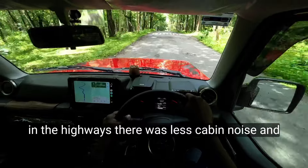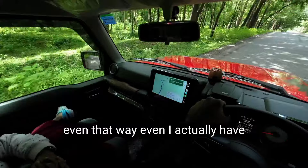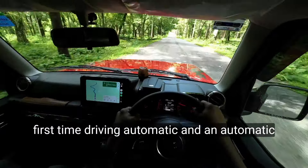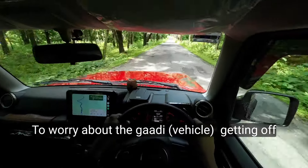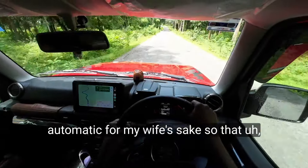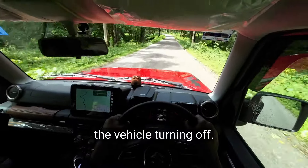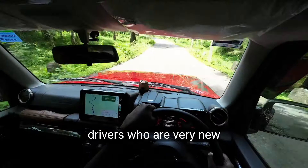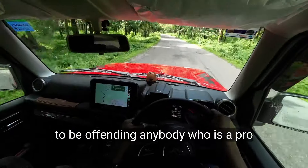The ride was pretty smooth even on the highways — there was less cabin noise. I have driven only manual before; this is my first time driving automatic, and an automatic 4x4 is actually a blessing so you don't have to worry about the car stalling in the middle of the road or during transitions. I mainly took the automatic for my wife's sake so she can drive confidently without the fear of the vehicle stalling. That's one plus of getting an automatic, especially for drivers who are very new to driving — and I don't want to be offending anybody who is a pro.